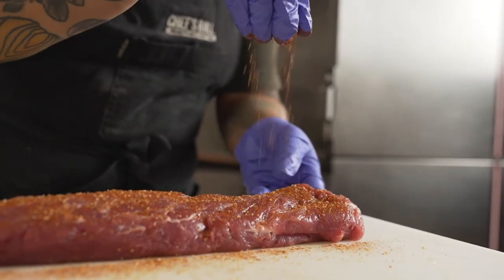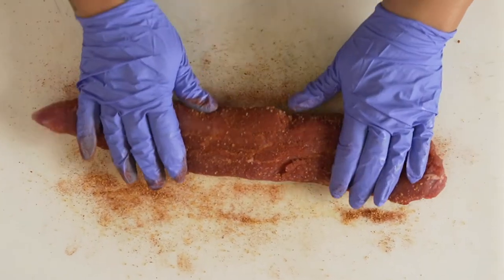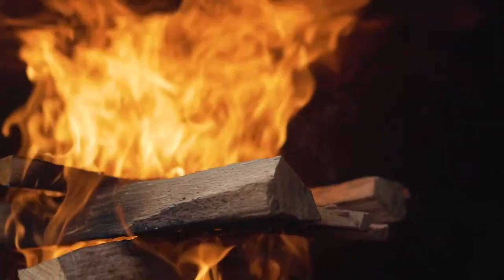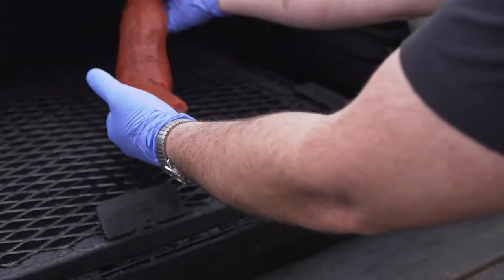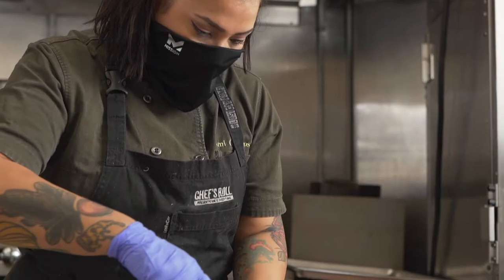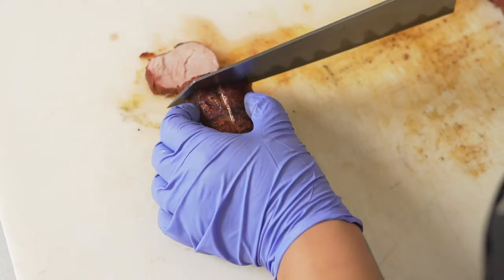What I loved about the Tyson Chairman's Reserve pork tenderloin in this dish was how well it maintained its juiciness in the smoker. As soon as I cut into the tenderloin I can see how juicy it is. I can see the smoke ring on the tenderloin and how flavorful it is.